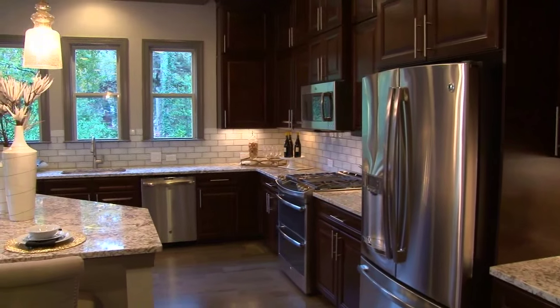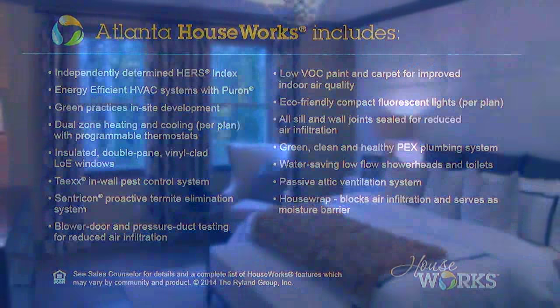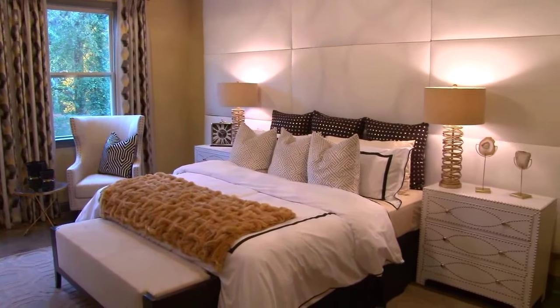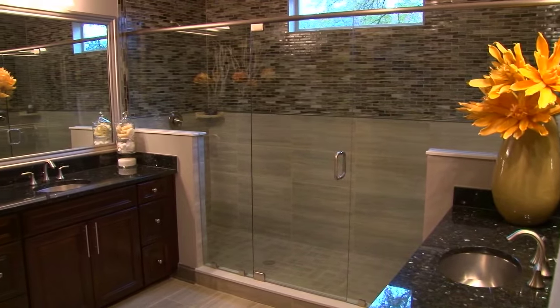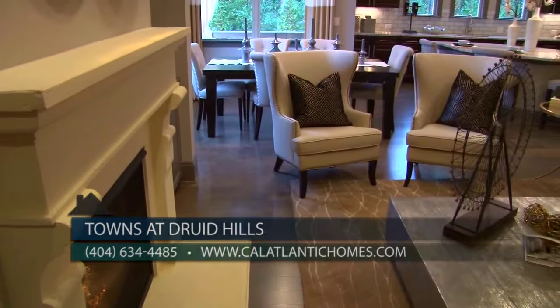We offer amazing energy-saving features throughout our townhomes. Cal Atlantic Homes builds every townhome to the energy standards set forth by our HouseWorks program. That means lower homeownership costs for heating, cooling, and use of hot water. This combined with a Home Energy Rating System score can save the homeowner hundreds of dollars in utility bills.